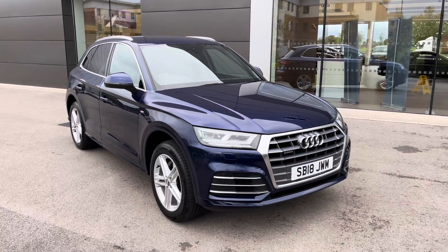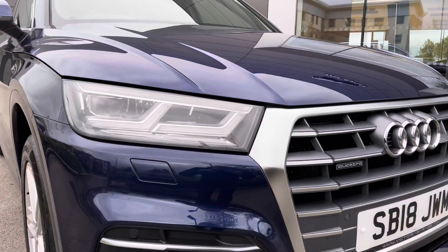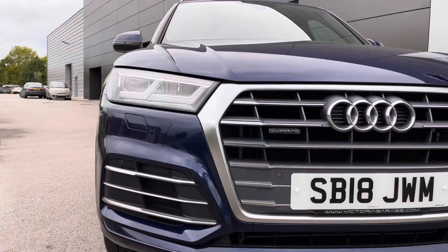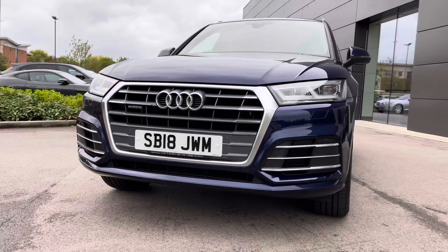Beginning the 360-degree tour now, and instantly you are presented with the fantastic LED headlights which help in a wide range of driving conditions. The stunning twilight grey radiator grille follows, along with the classy matte aluminium exterior accents and the sleek S-Line front bumper, creating a very sophisticated aesthetic.